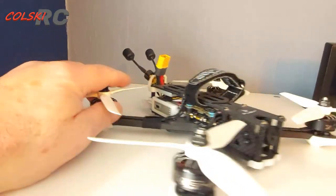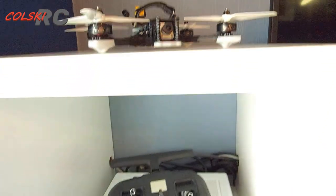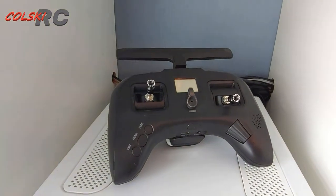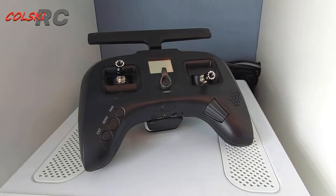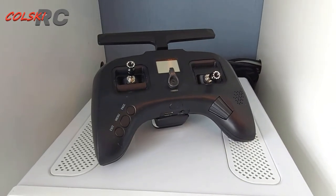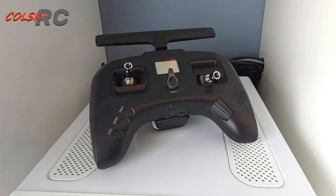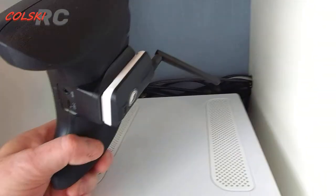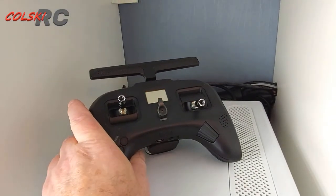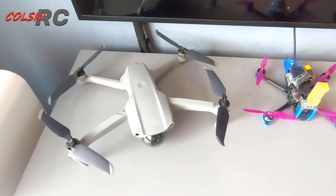It has the full air unit in there — flies like an absolute dream. Here we have the TBS Tango 2, and this is the Pro version. In the back of it I have Tracer, as you can see, so it's got the Tracer module in. I'll have more on that coming up.